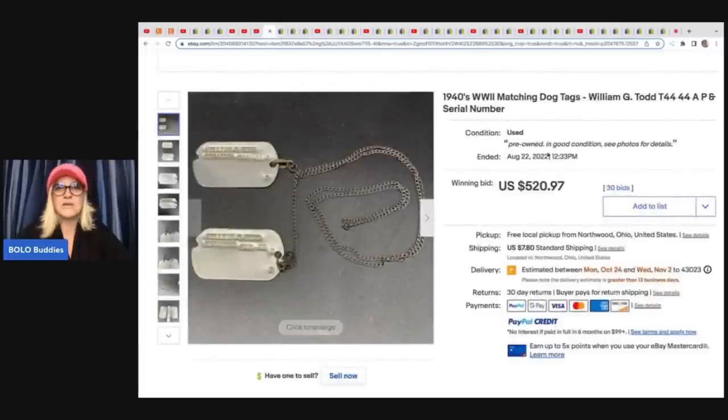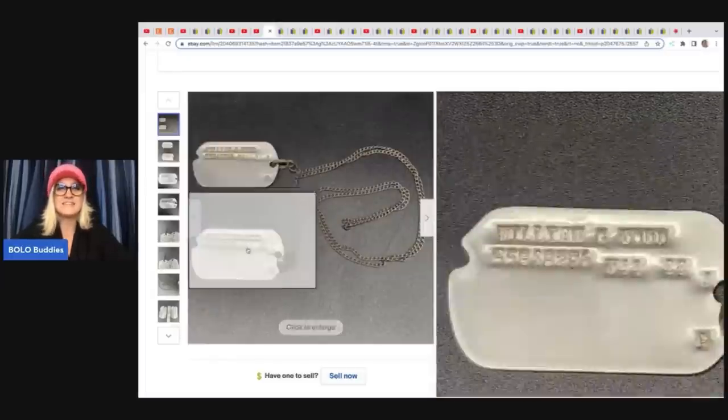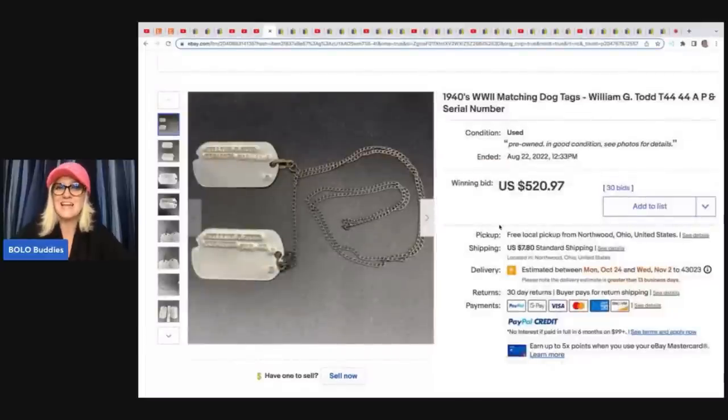Oh my goodness. Okay, so here's the backstory to this. This was a consignment item. They have a shop and they do consignment, and they got a box of stuff from somebody and it said 'junk' on the box. They thought this was junk and they sold this on eBay auction for $520.97 plus shipping. These are 1940s World War II matching dog tags.